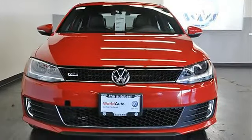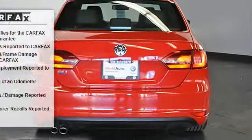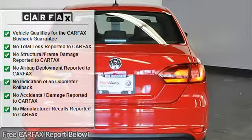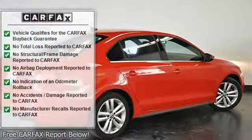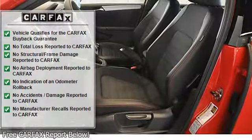Do you want it all, especially superb fuel economy? Well, with this gorgeous 2012 Volkswagen Jetta, you're going to get it. It will allow you to dominate the road with style, and get terrific gas mileage while you're at it.